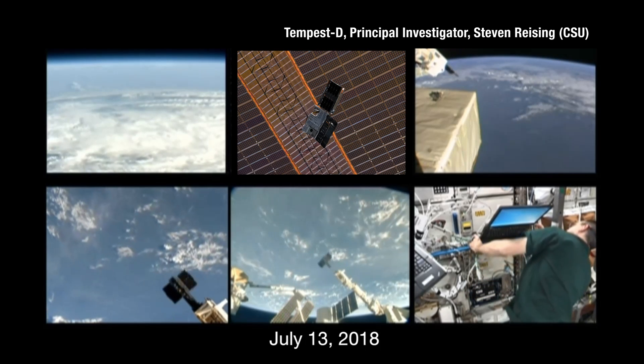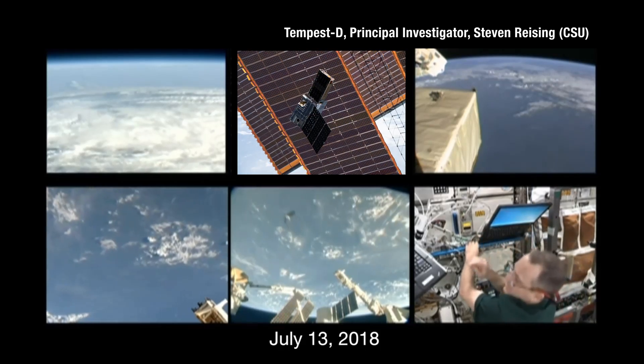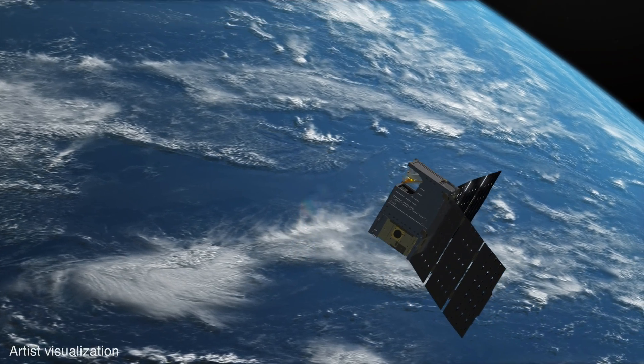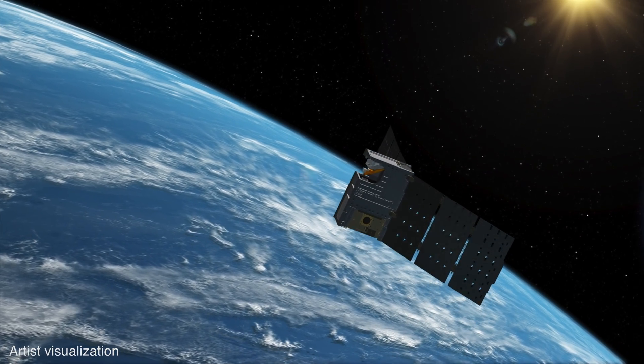That wasn't supposed to happen. The last thing that you want to hear when your satellite deploys is, "Oh no, that shouldn't have happened." But it turns out the satellite was designed for that scenario. And just two minutes later, the satellite turned and looked at the sun, and we knew it was going to be okay.